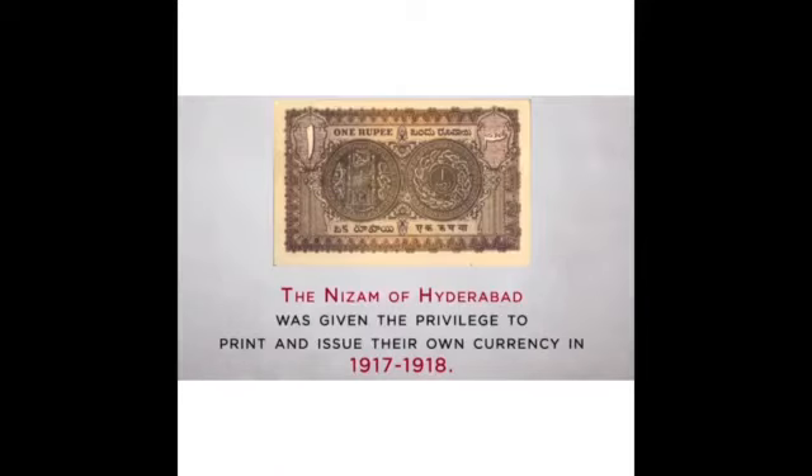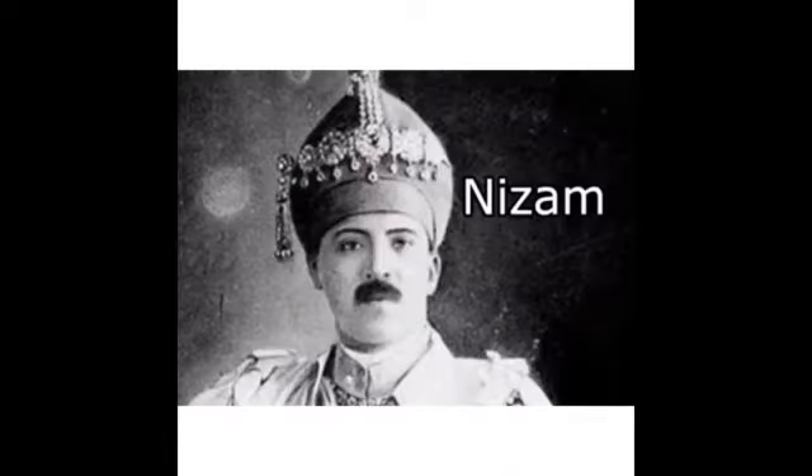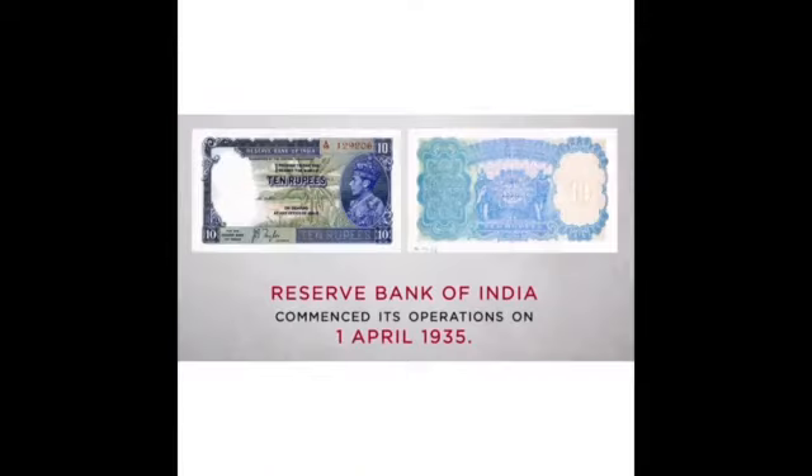The Nizam of Hyderabad was given the privilege to print and issue their own currencies in 1917–1918. The Reserve Bank of India commenced its operations on 1st April 1935, and from then, Indian currencies have been maintained by the RBI.